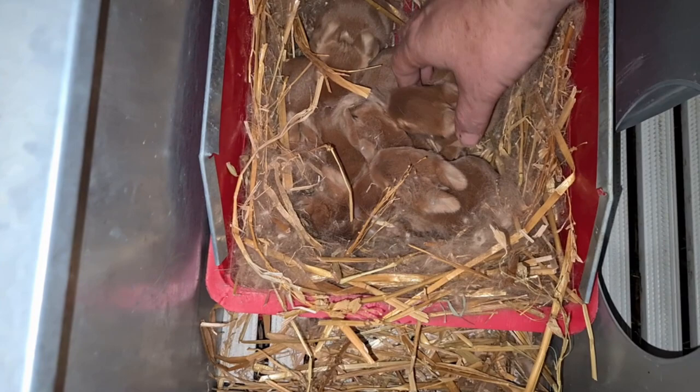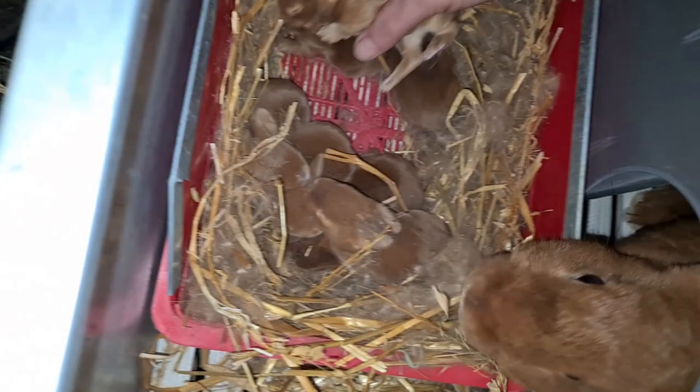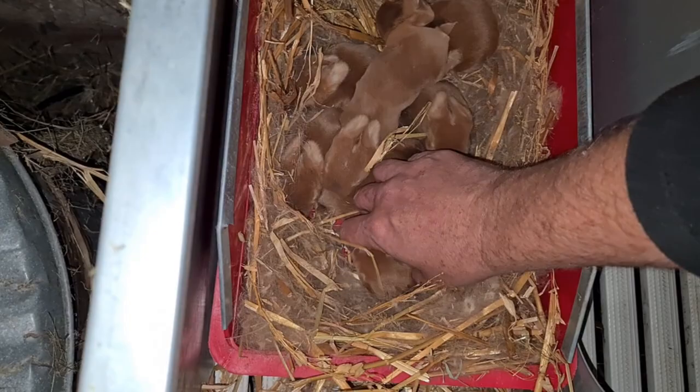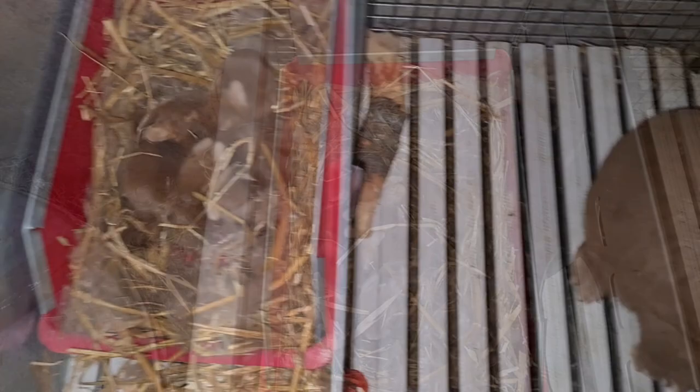Let's start with the rabbits. Let's have a look how many we've got — oh, the eyes are starting to open! One, two, three — I'm only checking them out — four, five, six, and seven. We've got seven healthy kits from Mildred.